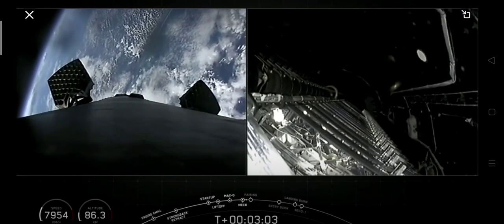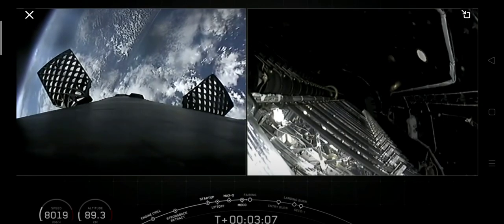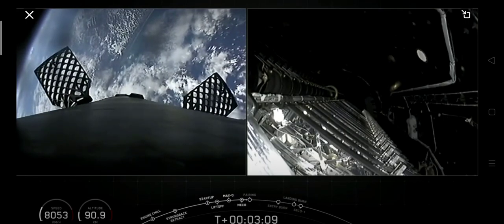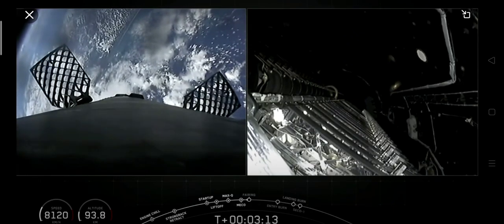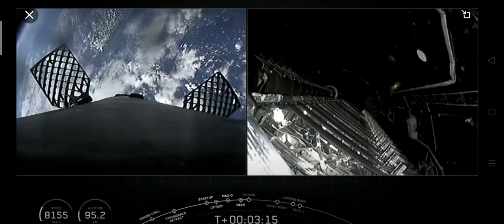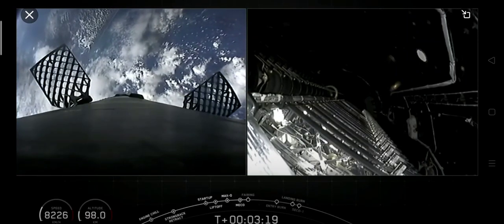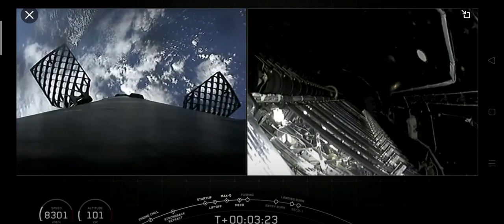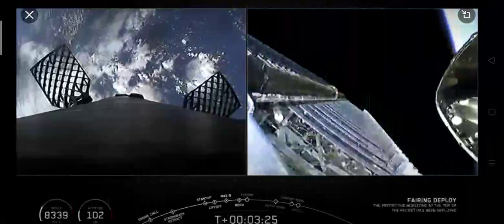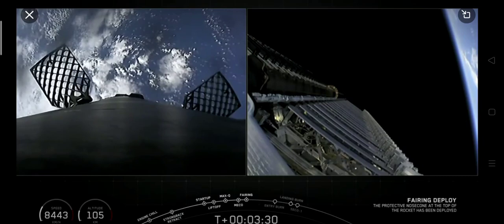We're just about 15 seconds from fairing deploy. On your right-hand screen, you can see a view of inside of those fairing halves, looking at the Starlink payload as well. On your left-hand screen is the first stage making its way back to Earth. Fairing separation confirmed — those fairing halves have deployed.